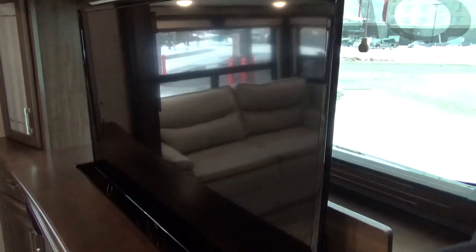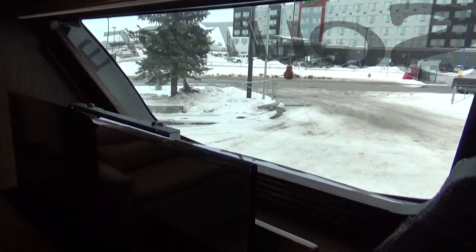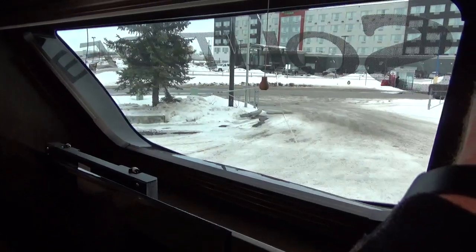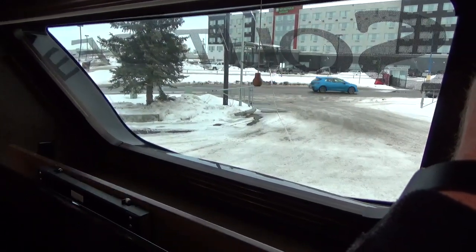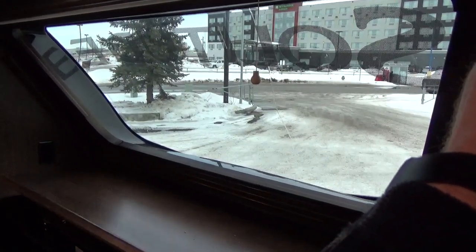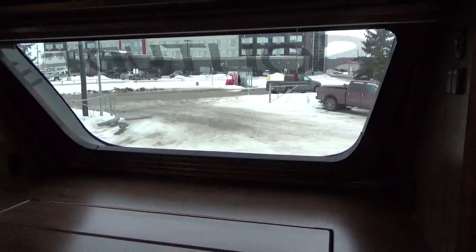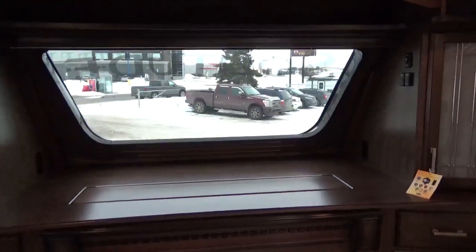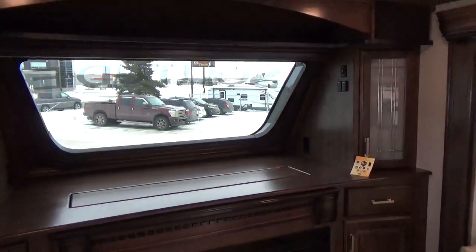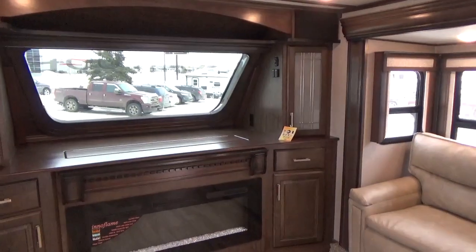Power lift television — we'll just power lift that down. The cool thing about this being a front living room is you get the automotive bonded windshield right up front in your front cap, which creates a real nice open look. It's mounted just like what you have in your vehicle — super, super strong. There is a shade that will come down and close that off for nighttime purposes.